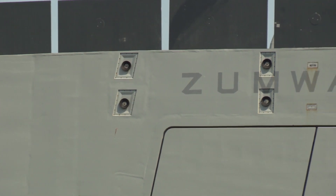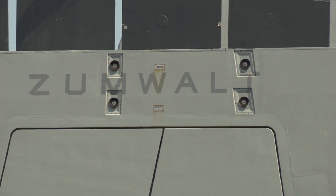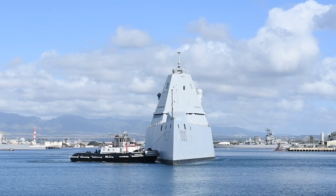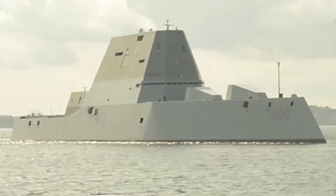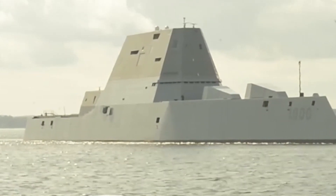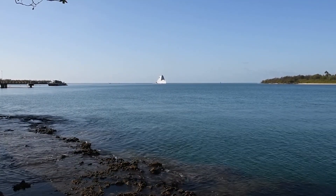The largest and most advanced guided missile destroyer ever built is the newest ship in the US Navy. The most cutting-edge electric propulsion system, wave-piercing tumblehome hull, stealth design, and cutting-edge combat fighting gear are all features of the ships. The composite superstructure greatly reduces the ship's sonic output and radar cross-section, making it more challenging for at-sea foes to locate the ship.